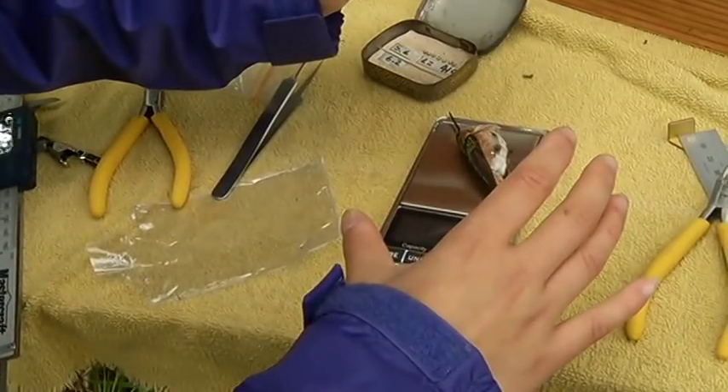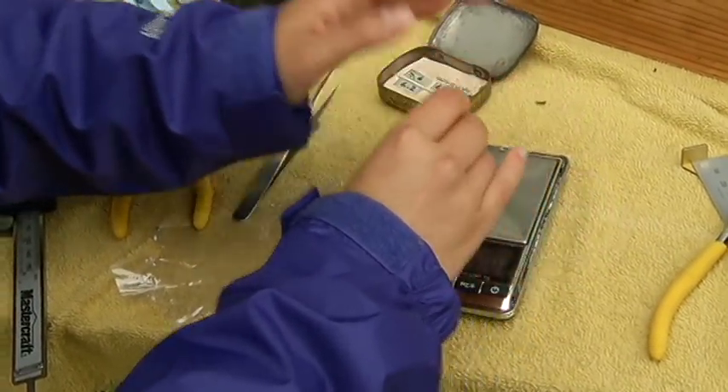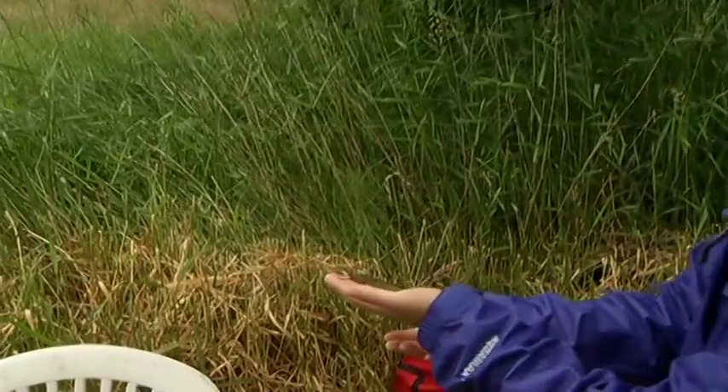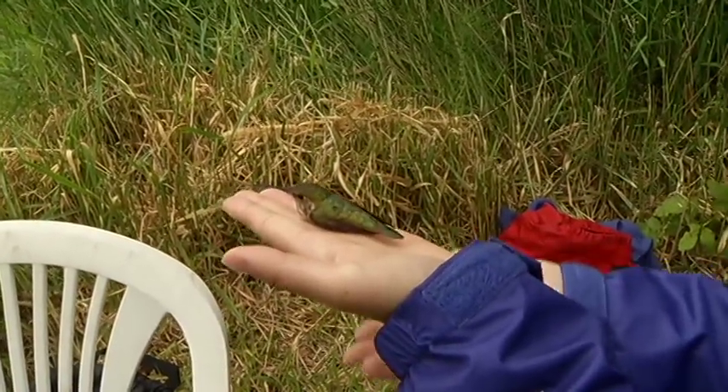Did you know that climate change is affecting birds? Birds that come back from the south often get here now after the insects have hatched, so their major food supply isn't where they expect it to be. A lot of our birds are in trouble.